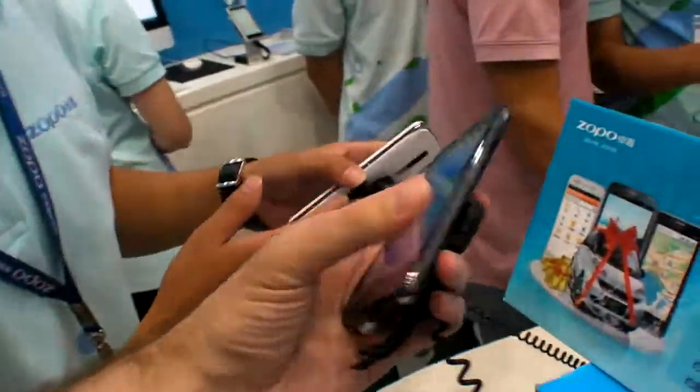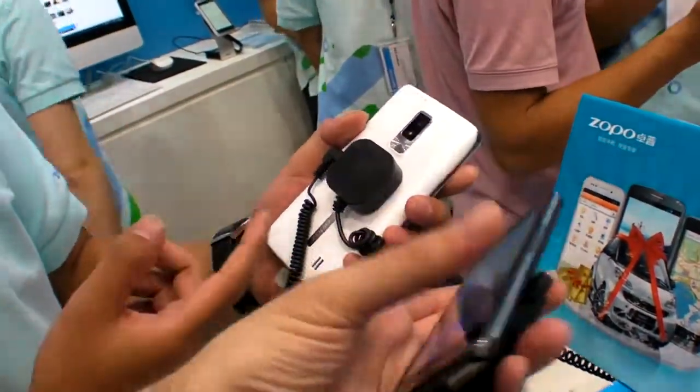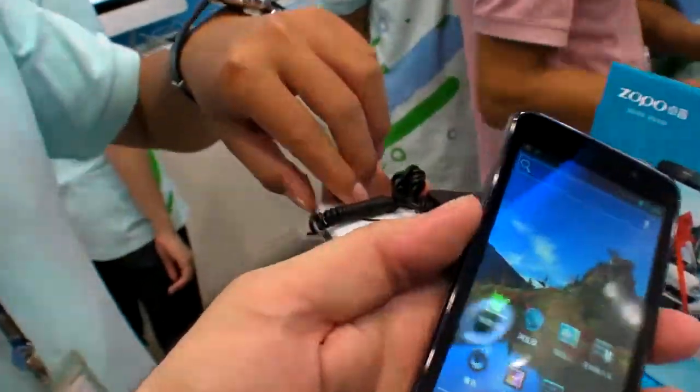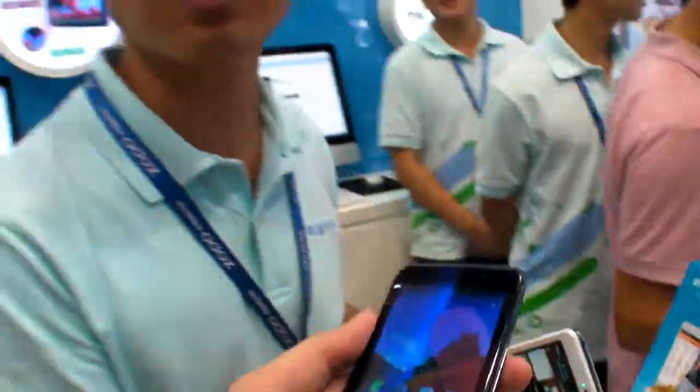Which color is more popular — the black or the white? The white sells more. Also, opening it up, I think the battery is better than 1800mAh.